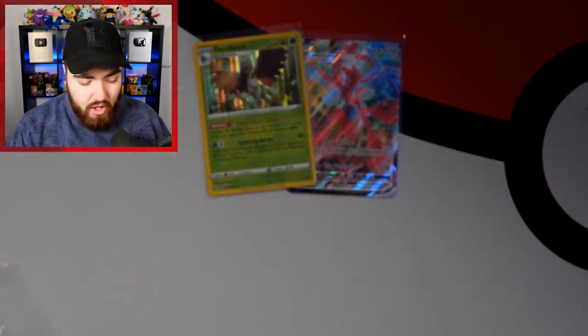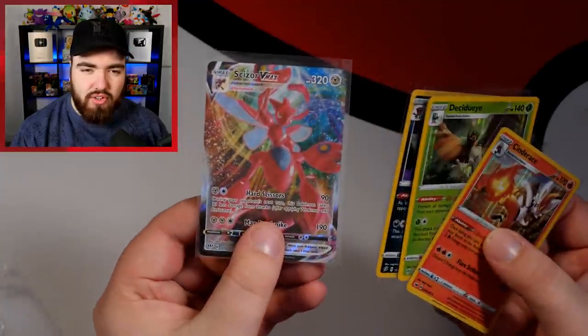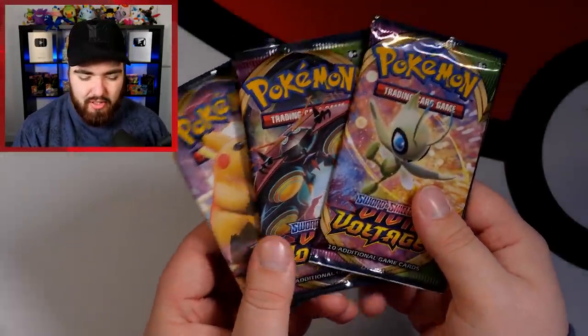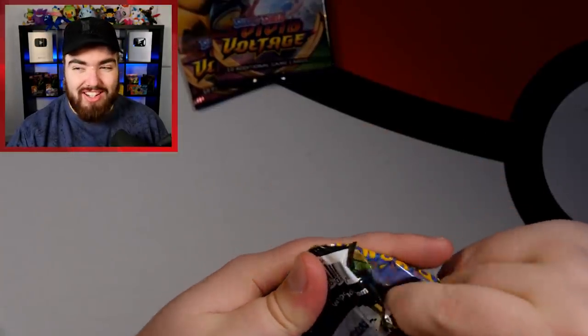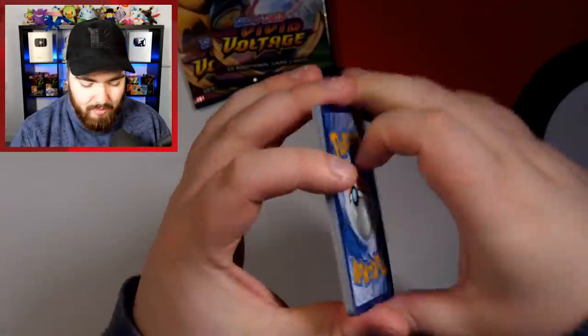So that's Darkness Ablaze. We've got three holos and one VMAX — same as last time. All we need now is a full art from Vivid Voltage to equal the first ETB. We've got three packs, we could outperform it — it's not out of the question.